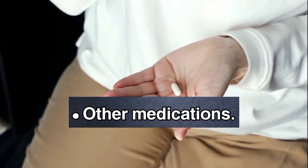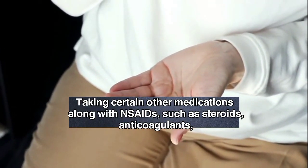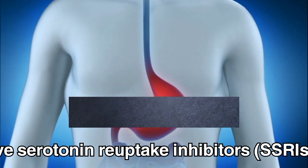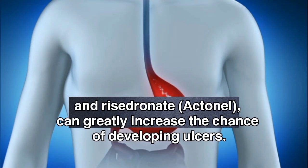Other medications. Taking certain other medications along with NSAIDs, such as steroids, anticoagulants, low-dose aspirin, selective serotonin reuptake inhibitors (SSRIs), alendronate (Fosamax), and risedronate (Actonel), can greatly increase the chance of developing ulcers.